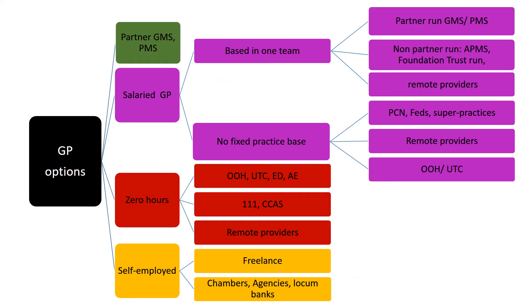There are many roles open to general practitioners at the moment, from traditional partnership to salaried roles, zero hours roles and self-employed roles.